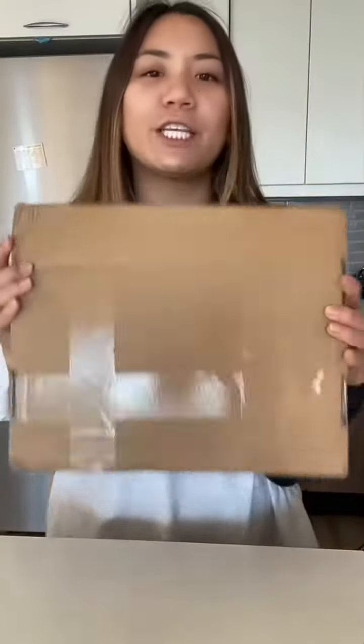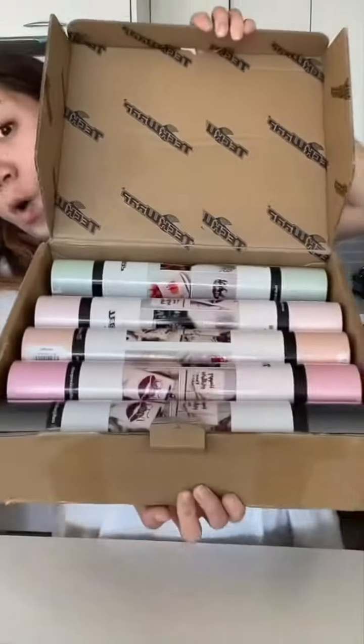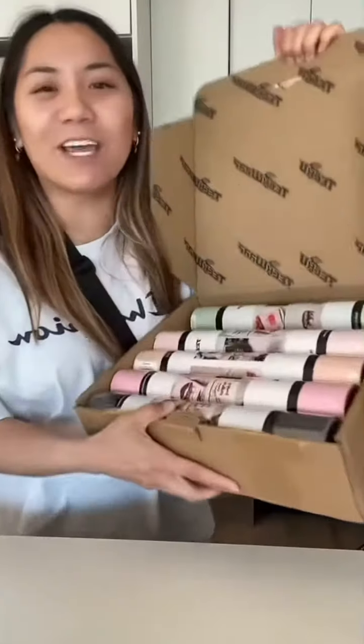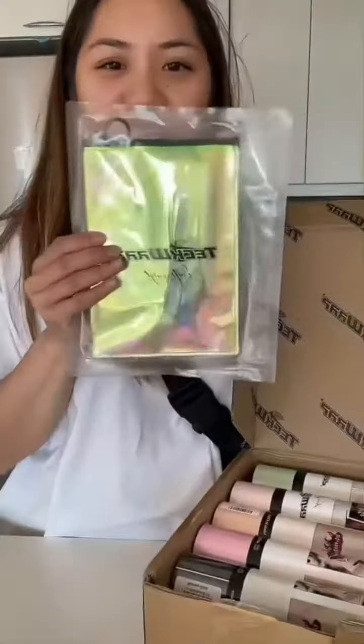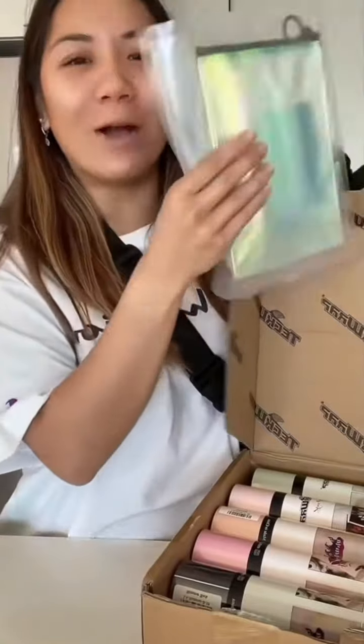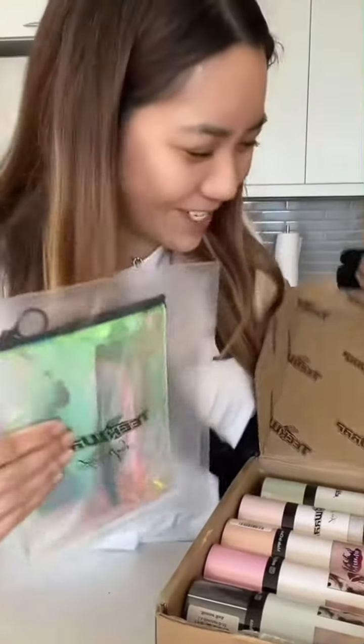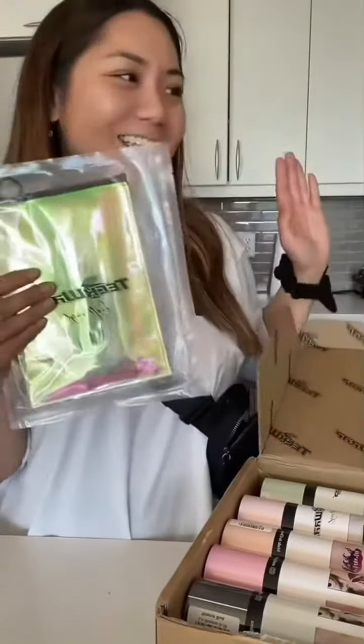This was sent to me as a PR package from TeckWrap Craft. I can show you the shipping label to confirm. I'm actually really excited — this just fell out and I think this is the weeding pen that I actually wanted to buy! Sorry, I'm so excited about my crafting supplies right now — give me a moment to recoup.